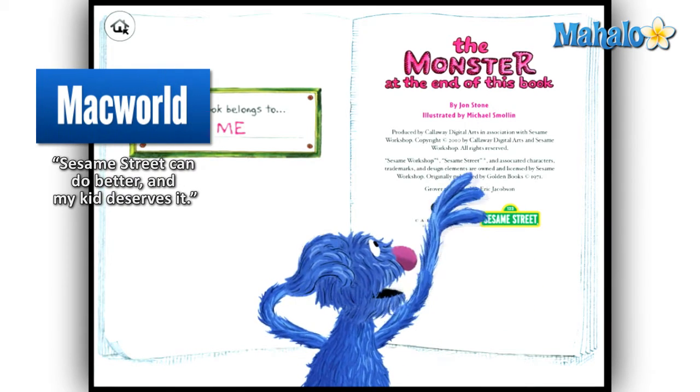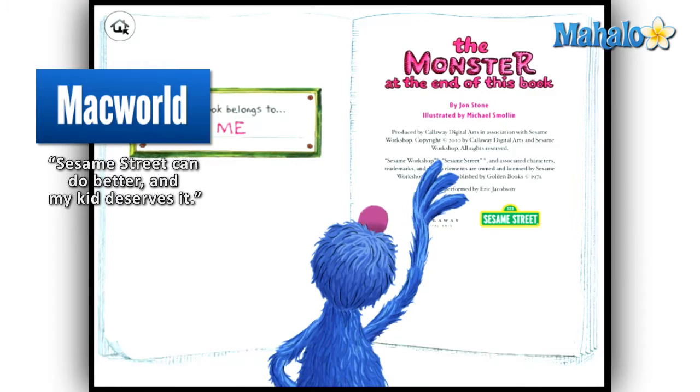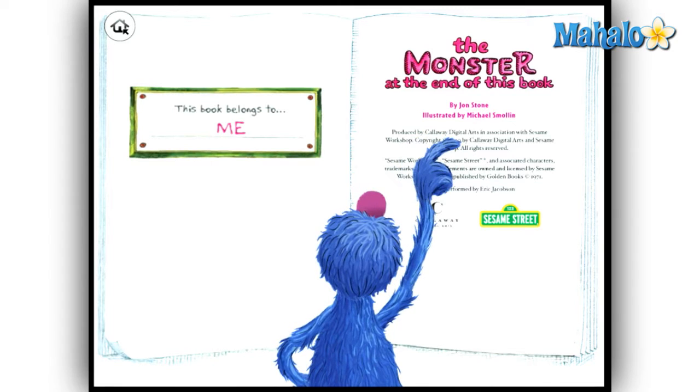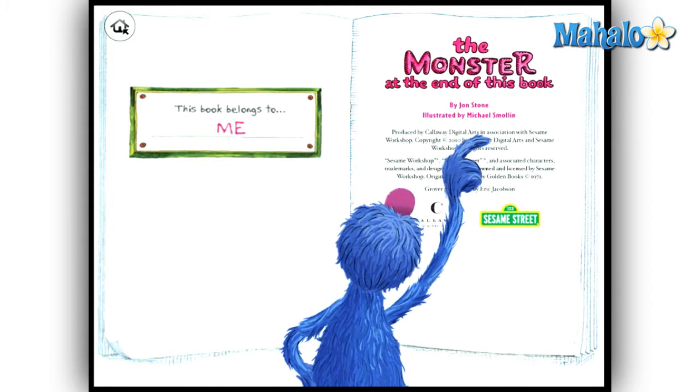The Monster at the End of This Book was originally printed in 1971. Since that time it has seen almost a dozen reprints and even a sequel. I remember reading it when I was about four and a half feet shorter and laughing at every turn of the page.